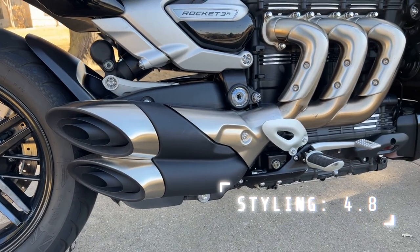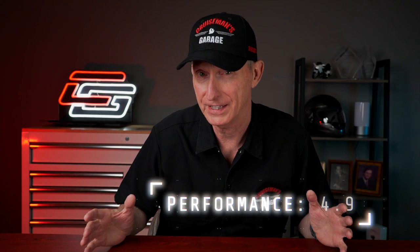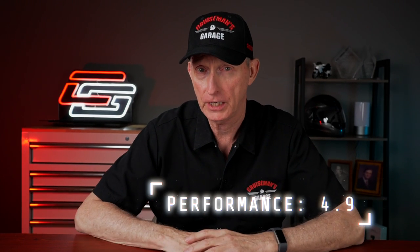I'm going to give it a 4.8 out of 5 for styling. I am not qualified to push this bike to its limits, so when I'm rating performance, I'm only rating what I was able to experience — which is nothing close to what this bike is capable of. There are videos on YouTube where other guys really push this motorcycle to its limits. This is a press bike, and I'm always a little hesitant to go beyond my own limits. I'm going to give performance 4.9 out of 5 — this thing has 165 horsepower, 163 pound-feet of torque, and the transmission is buttery smooth.